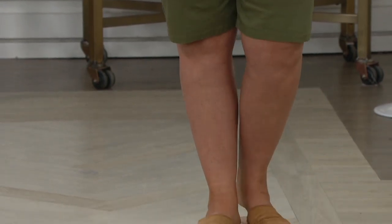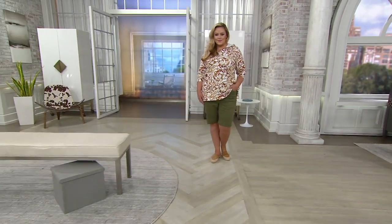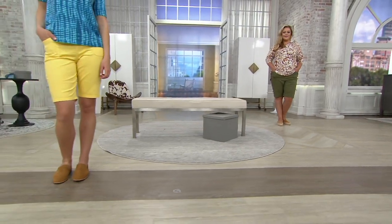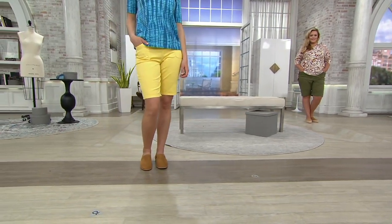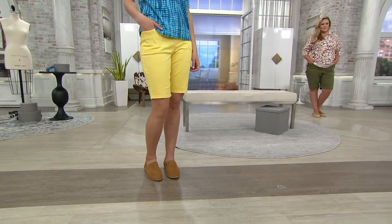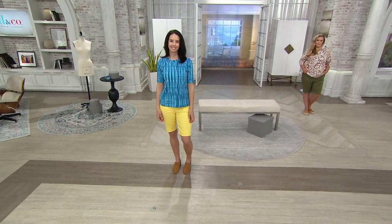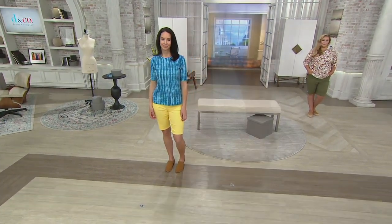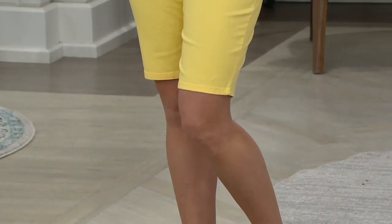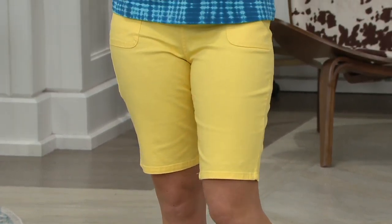Even if you don't wear shorts that often, this might be the pair to get, because even if you're wearing them around the house, you get super comfort. You get stretch. You get a short that you can throw in the washing machine and tumble dry at a moment's notice. No zip fly. You don't have to worry about them digging in at the waist. They're super stretchy, yet a great shape. They retain their shape — they don't get stretched out when you're wearing them. So they're always flattering on your leg.